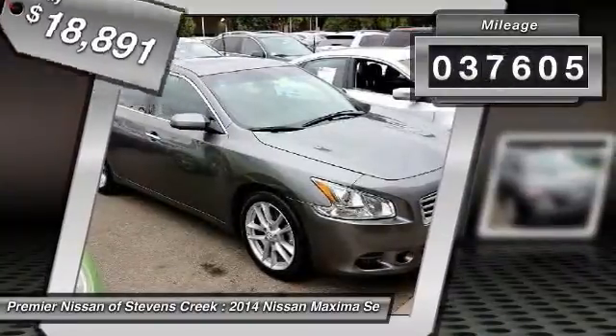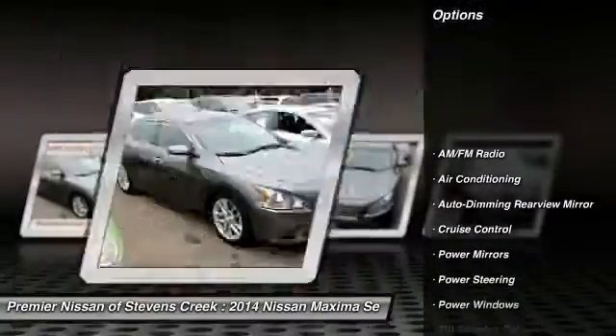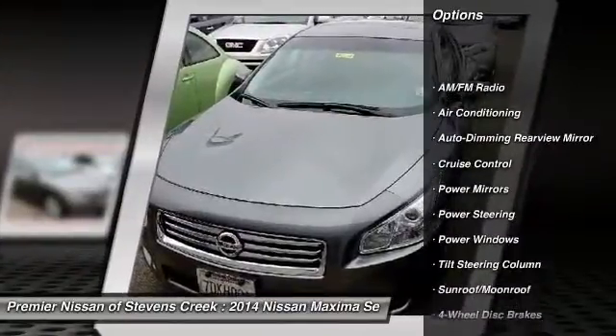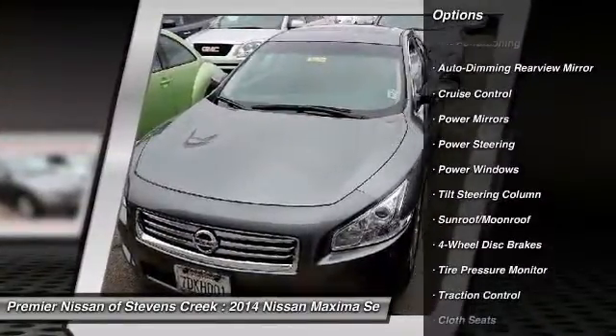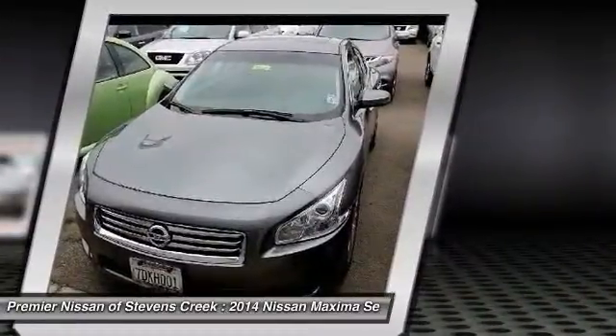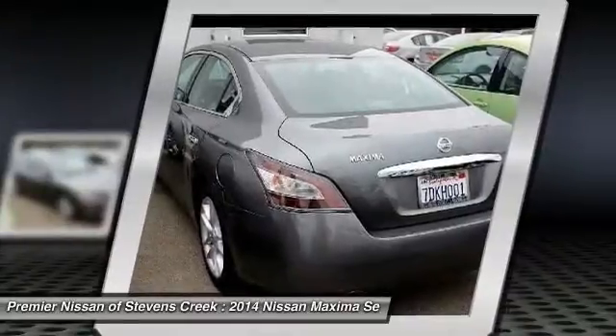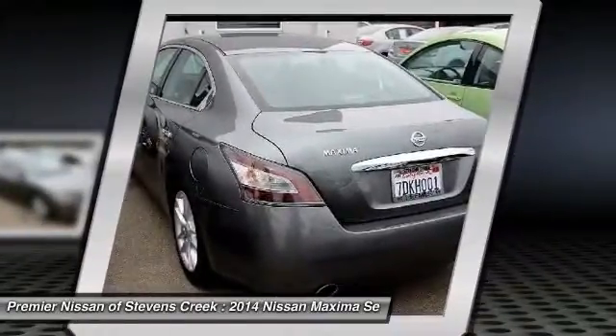This vehicle has less than 40,000 miles. Here are some of this vehicle's great options: traction control, front air conditioning, power steering, four-wheel disc brakes, auto dimming rear view mirror, cruise control, power windows, bucket seats, power mirrors, and sun and moon roof.